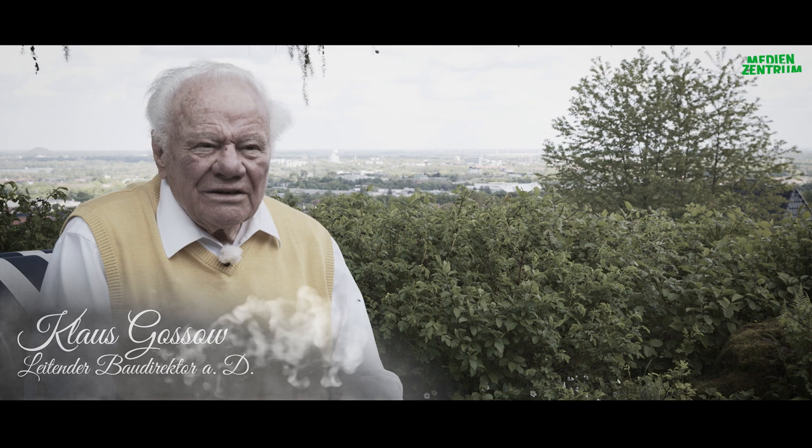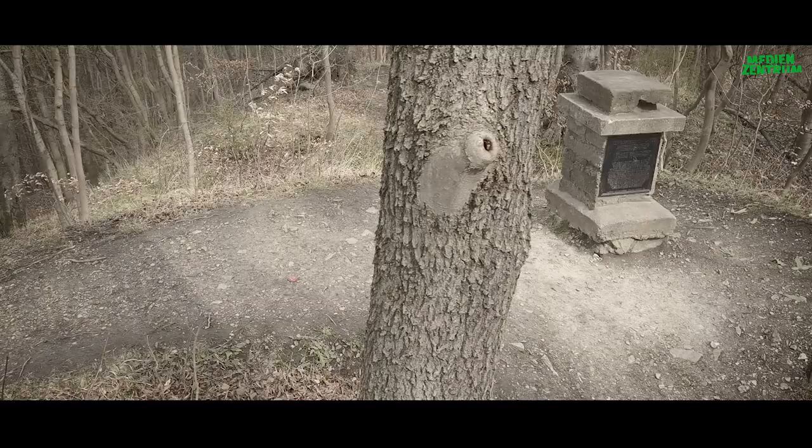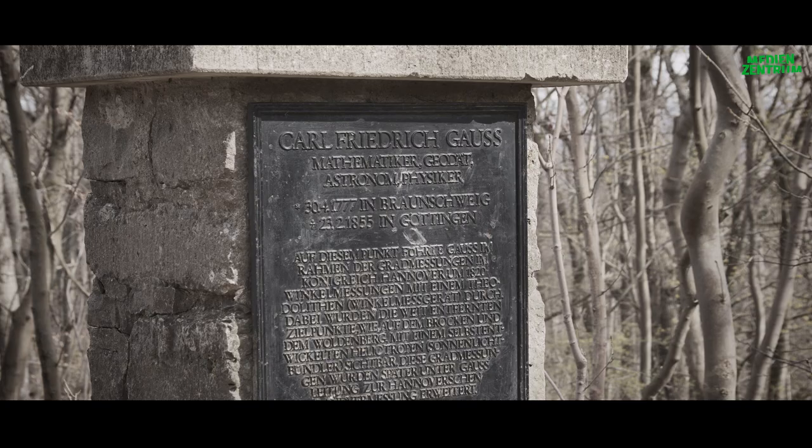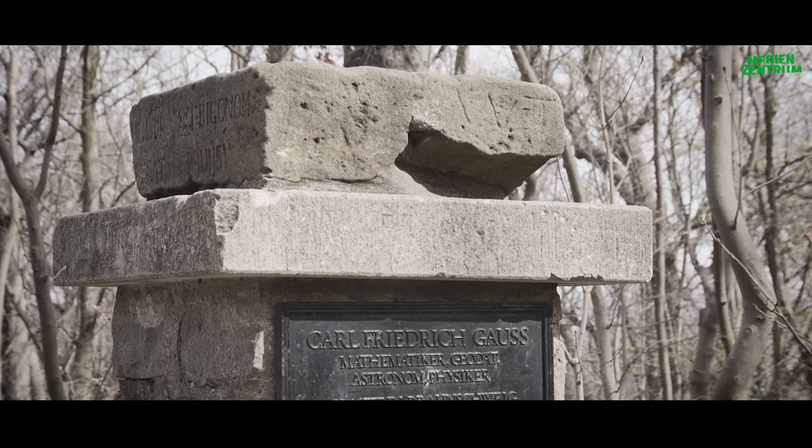Ein Gaussstein ist eine Erinnerung an die Tätigkeit von Karl Friedrich Gauss als Geodät bei der sogenannten Triangulation des Königreichs Hannover. Es ist kein Denkmal, sondern es ist der Originalstein, das Originalpodest, auf dem Karl Friedrich Gauss damals seinen Theodoliten oder seinen Heliotropen, den er selbst entwickelt hatte, aufgestellt hatte.